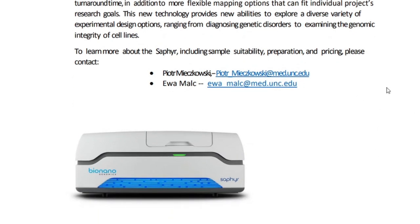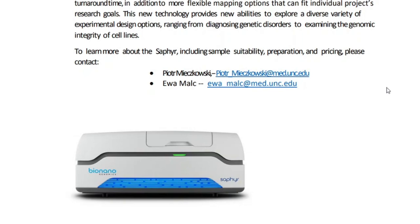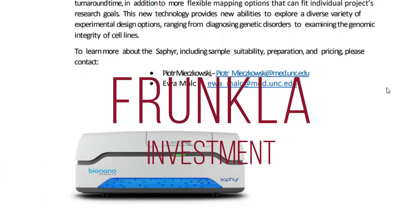Have a wonderful day everyone. This is Stronger Investment. If you want to see more content like this, subscribe to my channel — I promise I'll bring you breaking news every day about Bio Nano Genomics, which will help you stay five steps ahead of the competition in your investments.